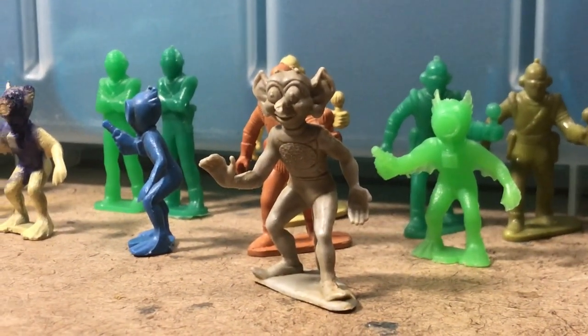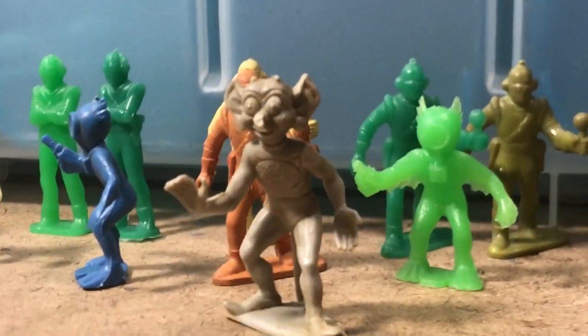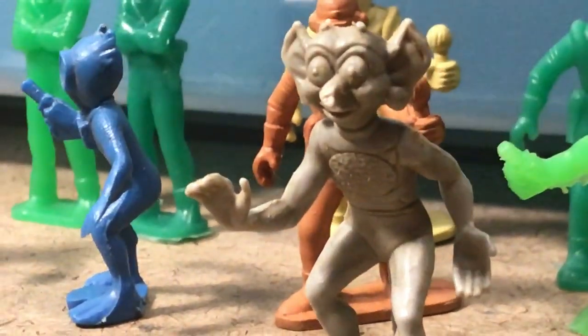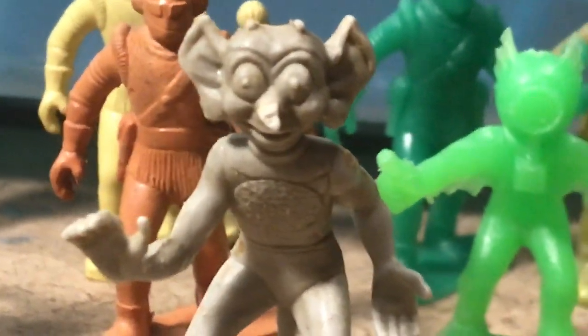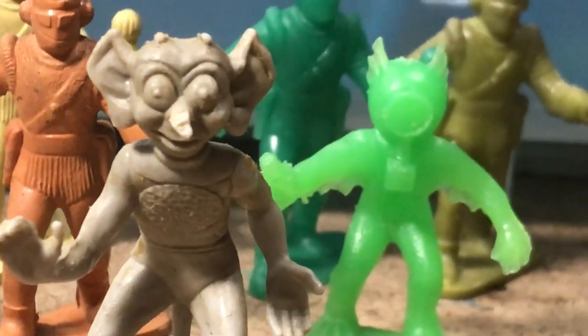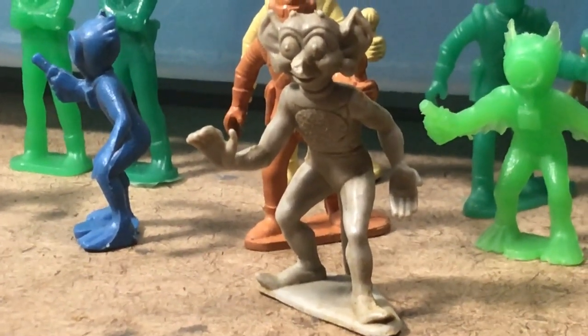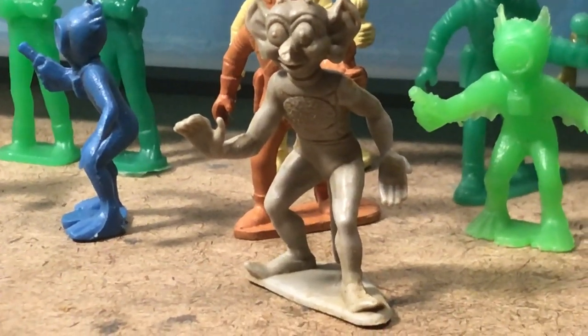And we're done. Now I get to contemplate more about someone swiping artwork from my gallery. How low can you go? But there's a bright spot in the day, and I'm out of here.